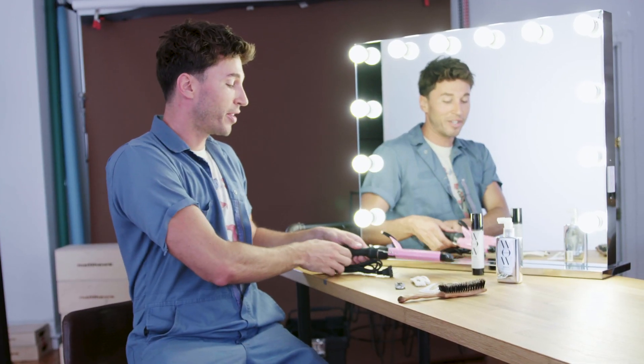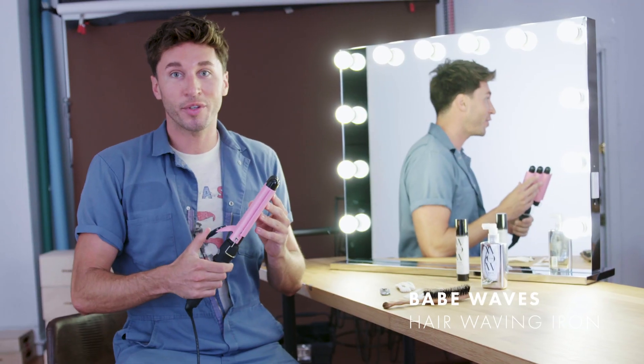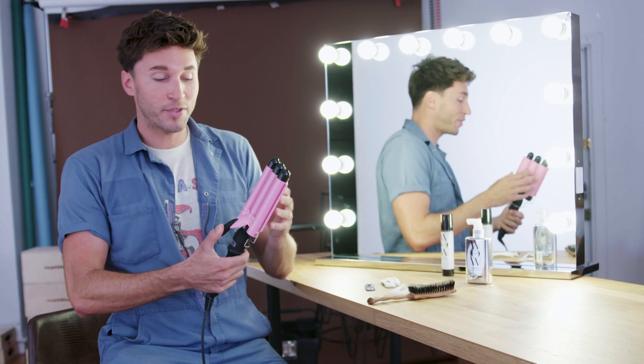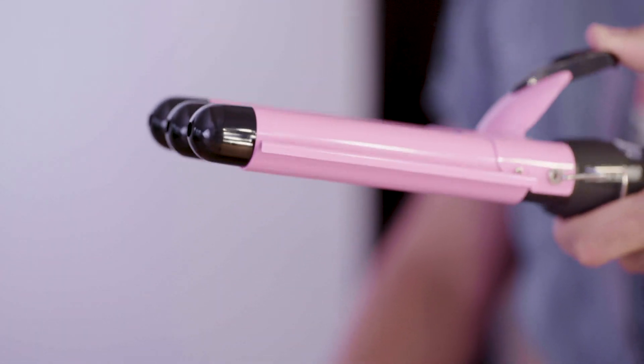Next up is this really fun hair waver called Babe Waves. This is an iron that will give you that awesome flat iron wave look in just minutes. Many of you have seen people doing flat iron waves and it's something a lot of my clients were asking me to teach them how to do. I found it both really difficult for women to do on their own and for me to even teach them. It essentially works like a massive crimper and gives you a really nice soft wave. You just work your way down the hair very slowly with this iron. I think we're kind of moving away from those days of the perfect curl and into more of a wavy texture and this will help you achieve that.